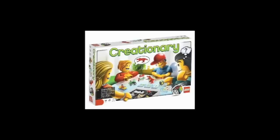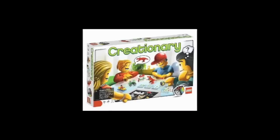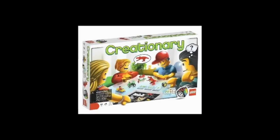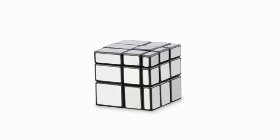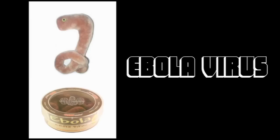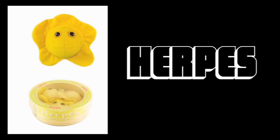Game time. Creationary is like Pictionary, except instead of drawing the clues, you have to build them with Legos as your teammates guess what you're making. And here's a Rubik's Cube where every block is the same color but each row is a different size, which means this can easily discombobulate into this. I leave you today with cute cuddly plushes of gross microbes.